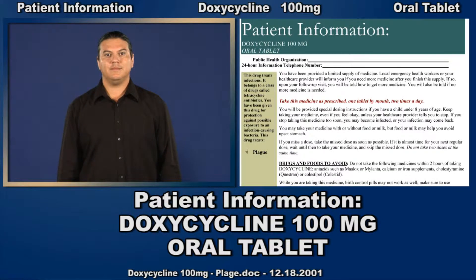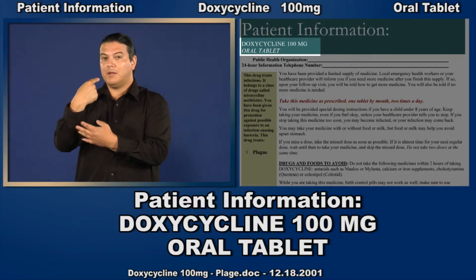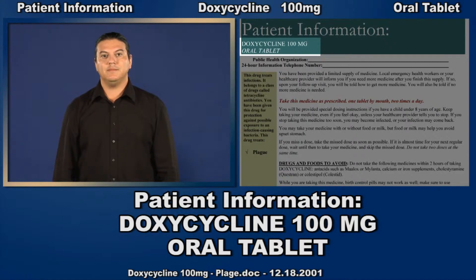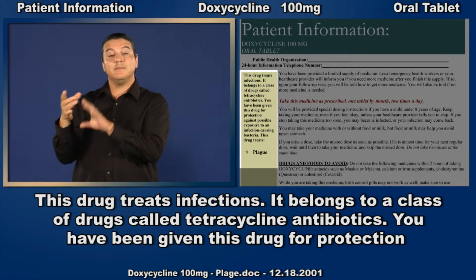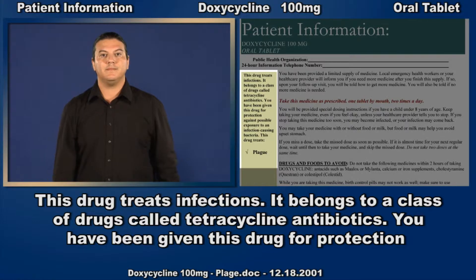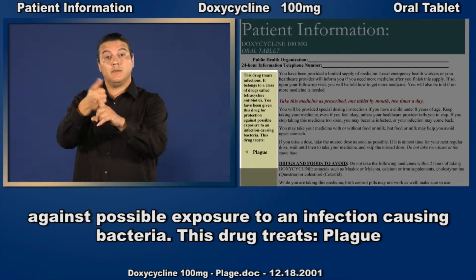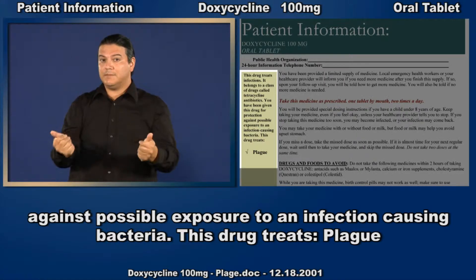Patient information. Doxycycline, 100 mg, oral tablet. This drug treats infections. It belongs to a class of drugs called tetracycline antibiotics. You have been given this drug for protection against possible exposure to an infection-causing bacteria. This drug treats plague.